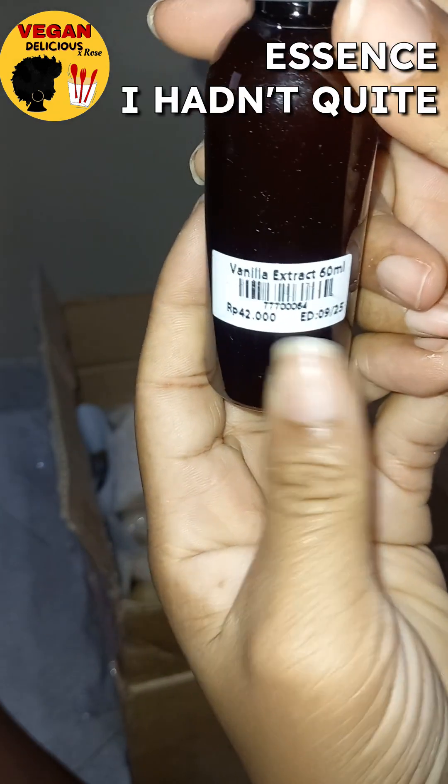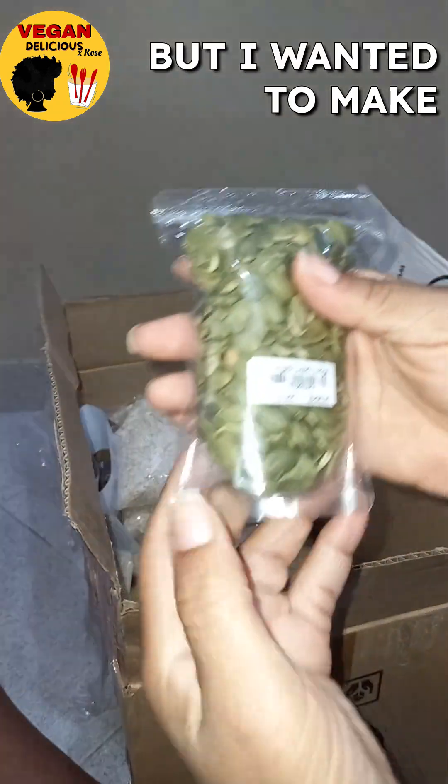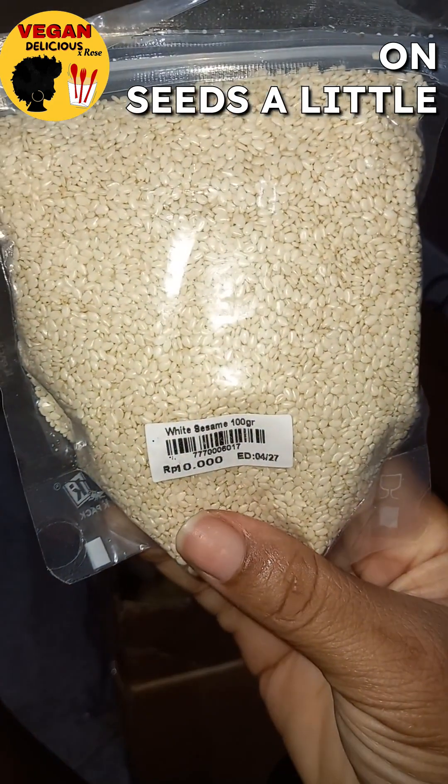Here's some vanilla extract. I hadn't run out yet but I wanted to make sure I had enough. Here's some pumpkin seeds because I'm trying to get myself into snacking on seeds a little bit more.